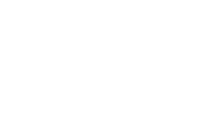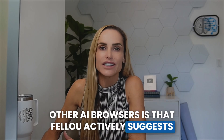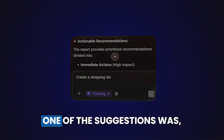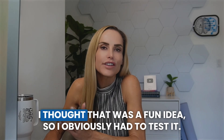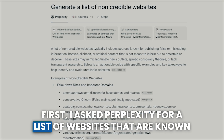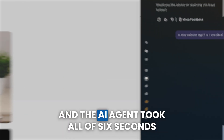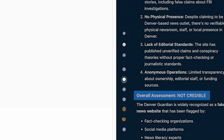Insane thing number three: another neat feature I haven't seen in other AI browsers is that Fellow actively suggests other use cases you may not have considered. You'll notice these recommendations in the chat box to the right of the browser window. One suggestion was 'analyze this website's credibility.' I asked Perplexity for a list of websites known to be shady or non-credible, opened one in a new tab in the Fellow browser, and the AI agent took all of six seconds to deem the website not credible. One point to AI.